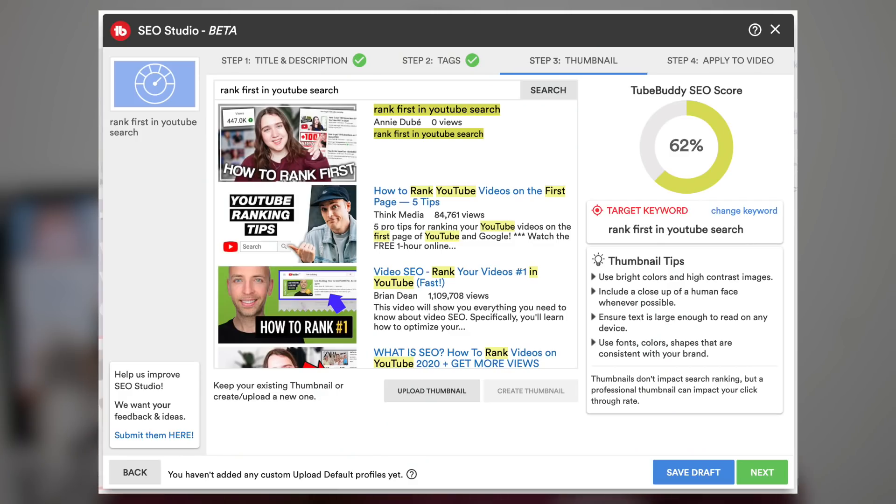The final step — the icing on the cake — to ranking in search is your thumbnail. When somebody searches up something on YouTube, they get tons of search results. You want your thumbnail to stick out among the others. If you're using a dark, grainy, not very colorful picture, your thumbnail is not going to stand out. But if yours comes in as a flashy, bright, colorful thumbnail with big, easy-to-read text, then it sticks out and you have a much better chance of getting picked. Within the SEO Studio, there's a tool where you can upload your thumbnail and see what it looks like amongst all the other ranked videos — so you can fix it before you actually upload your video.